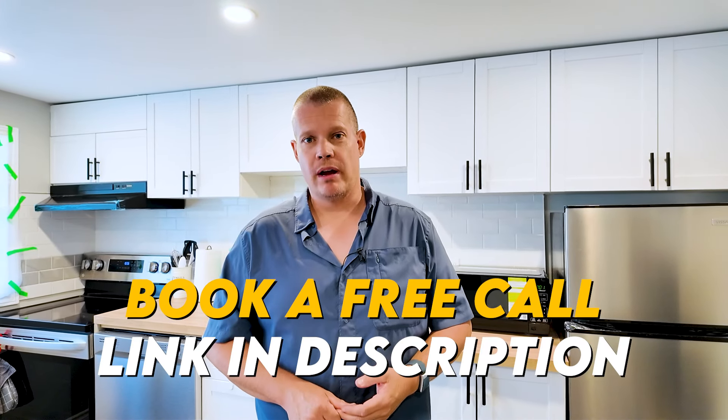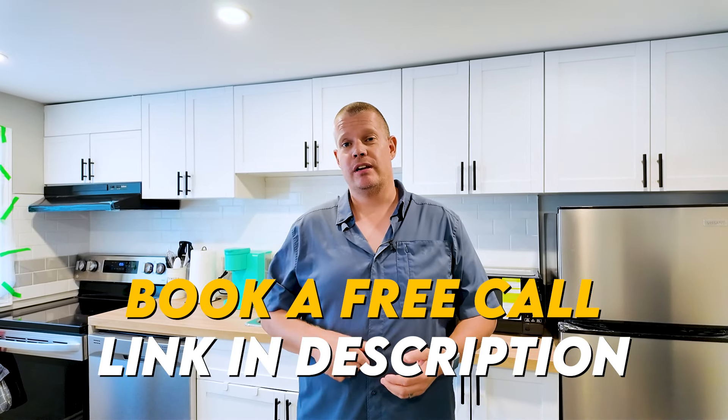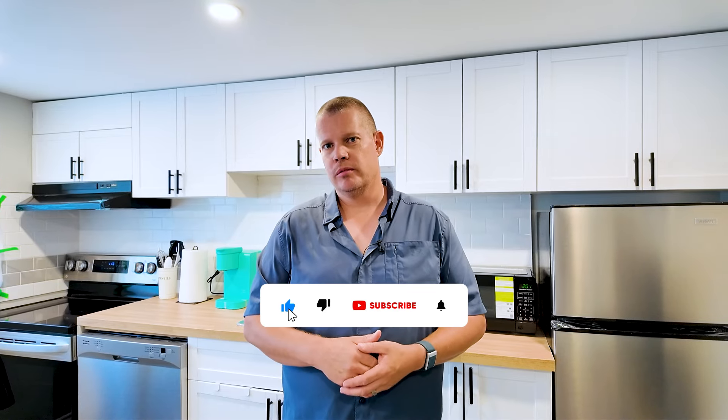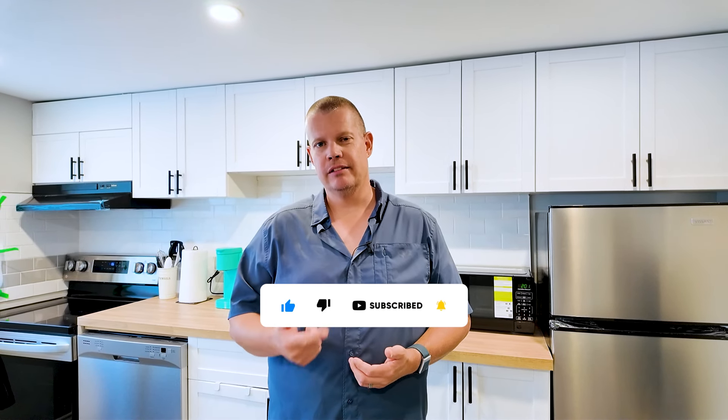Don't forget, something you can do now is have a free strategy call with one of the Rockstar coaches like myself. The link is in the description. You can talk to one of us and figure out your short-term goals, your long-term goals, where you've come from, where you want to get to, and how you can use real estate to live life on your terms.